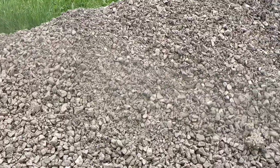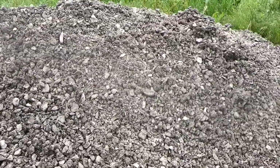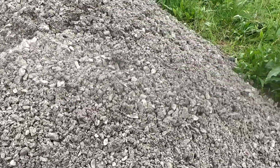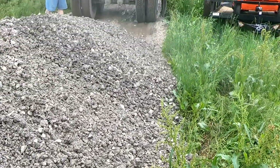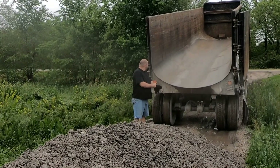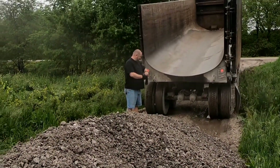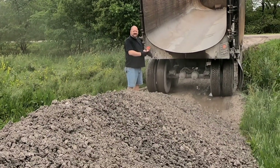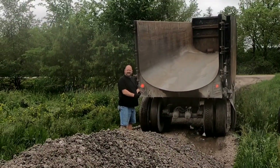There's a pile of rocks — there's a nice big pile. That's Matt, my brother's truck driver, one of the truck drivers. He's gonna be YouTube famous and won't even know it.